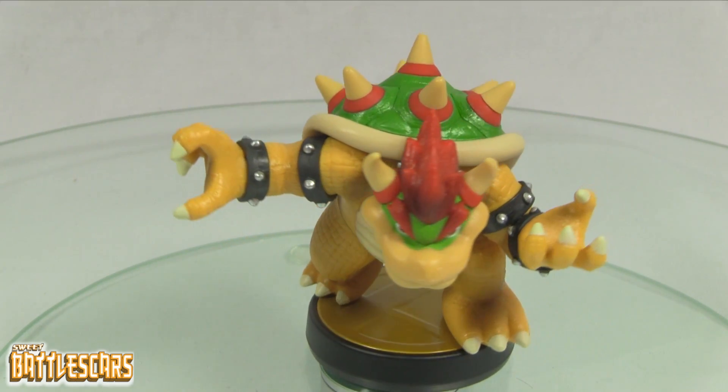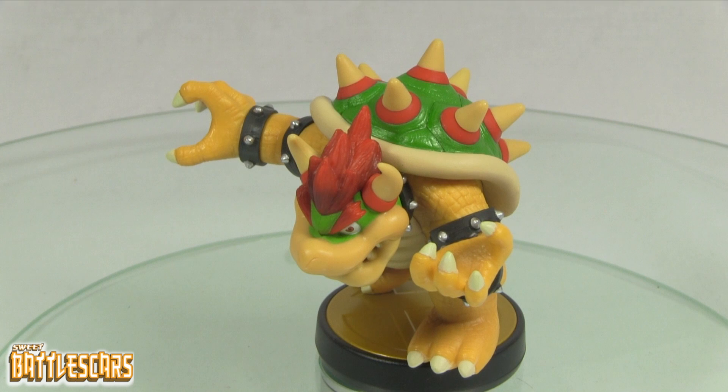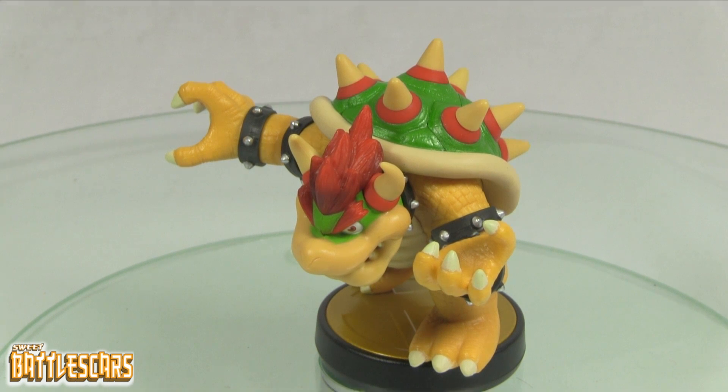Brand new Bowser amiibo — hope you've enjoyed this video. Please stay tuned for more amiibo quick overviews. I'll be doing these periodically as soon as we get more amiibo. I hope I can get every amiibo in the new wave and the third wave into my collection.